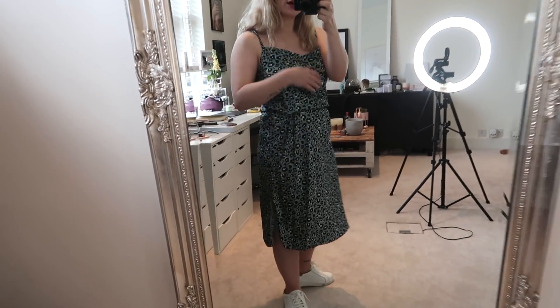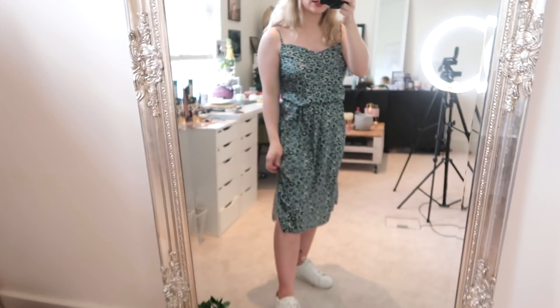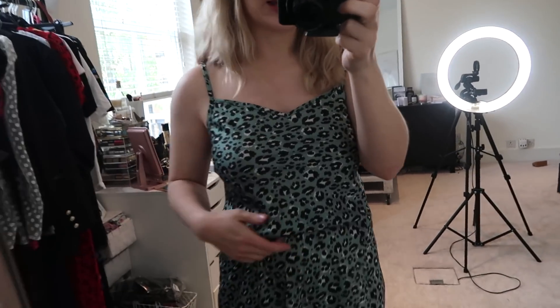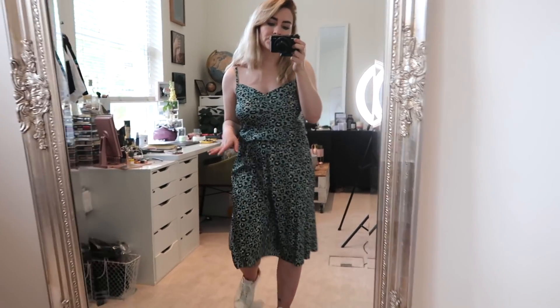Next up I got this dress — it's kind of like a silk slip dress with two little slits at the side. I got this because I really like dresses like this to layer up, especially working from home. I've been having a bit of a dilemma: working from home I just want to be comfortable, but that's not always the most flattering. I thought slip dresses like this might be a nice way of keeping comfortable but also looking a tiny bit more put together. I could wear it with a t-shirt underneath or on top. I've belted it here because it is a little bit too long on me. It's a nice pastel green kind of leopard print and I think I could get a lot of wear out of it.